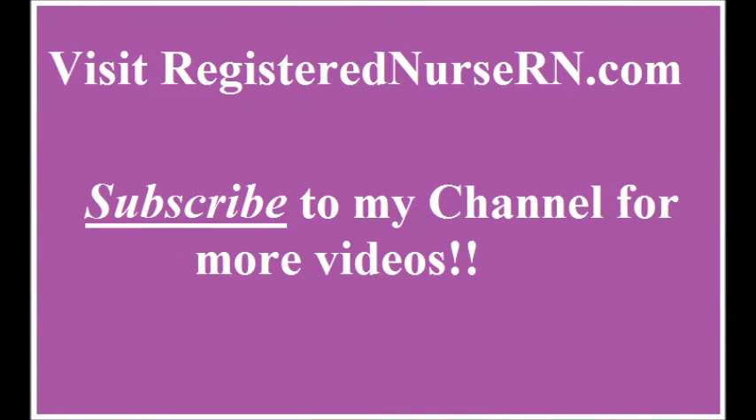So that was the ultimate list that you will need whenever you are going to nursing school. A lot of these items will carry over into your job so you can use those as well. I hope you liked this video — please subscribe to my YouTube channel.